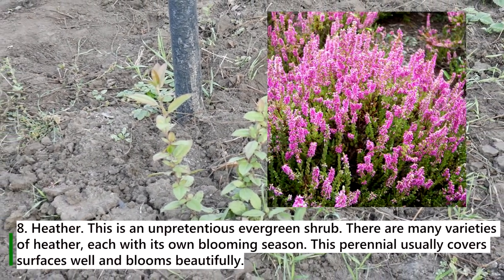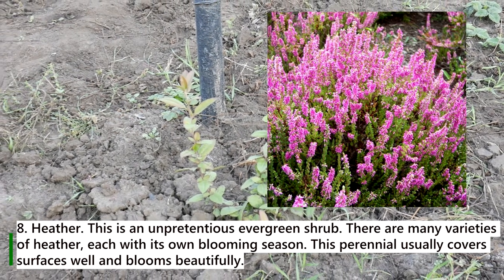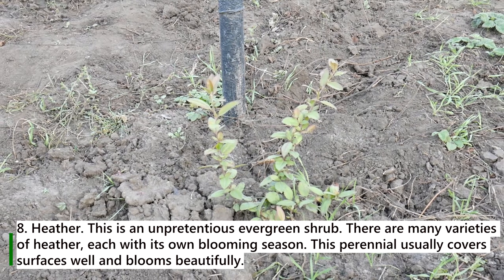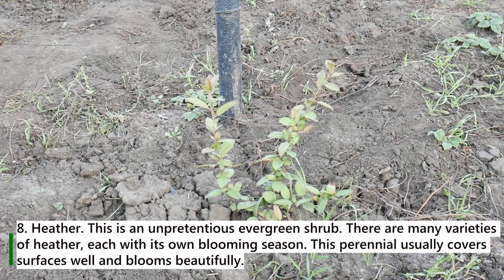8. Heather. This is an unpretentious evergreen shrub. There are many varieties of heather, each with their own blooming season. This perennial usually covers surfaces well and blooms beautifully.